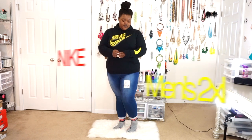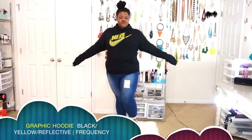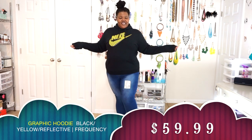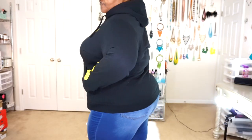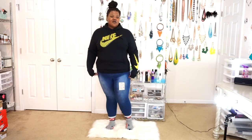This next part of the haul is coming from Nike — this is their black and yellow checkered Nike hoodie. On your left arm you have the yellow Nike check mark in the checkered print material with a gray outline. It's just your regular hoodie and I really love this one, mainly because I'm a huge fan of loud colors.